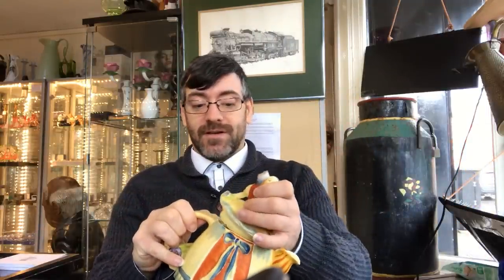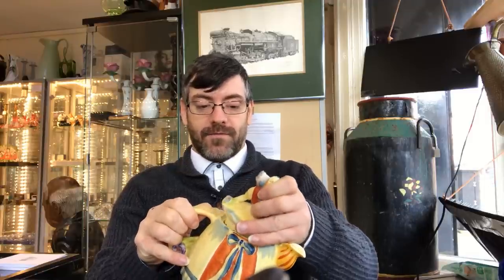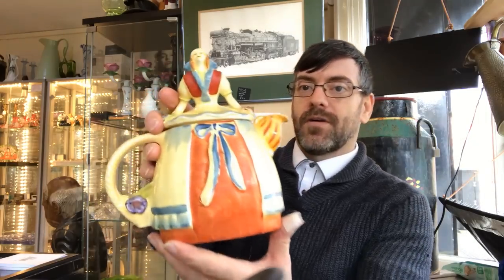She's in lovely condition — no chips, no cracks, which is always important when you're buying ceramics. You can have some with damage; Chinese porcelain for instance doesn't matter if it's damaged, but the majority of collectors like their things perfect. Either way, it is a beautiful teapot — let's have a look at the types of money she pulls.